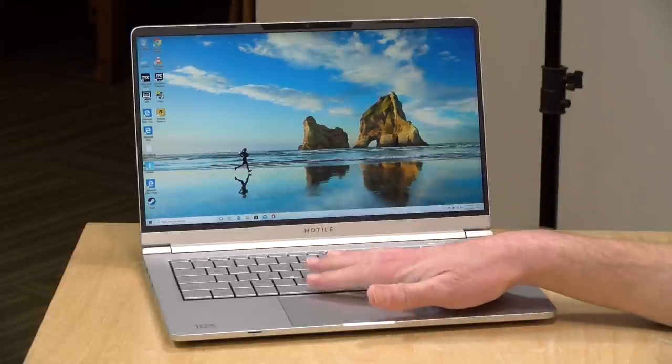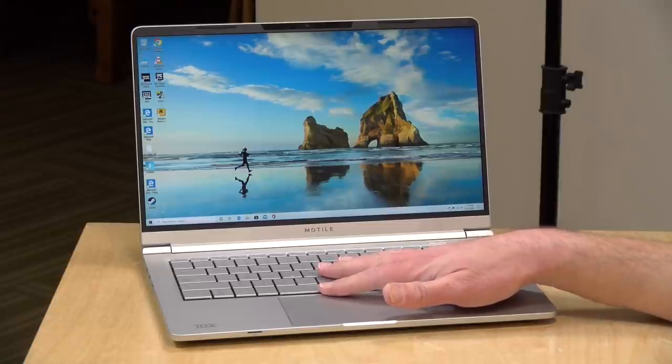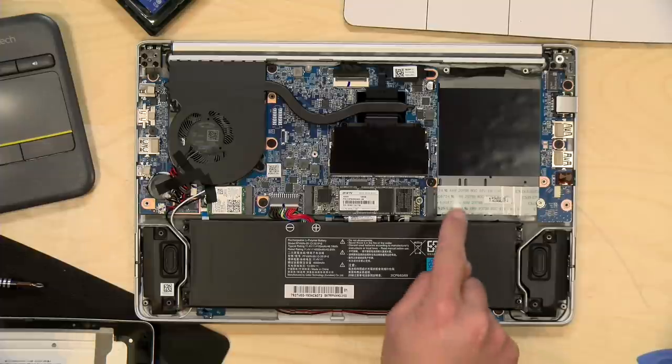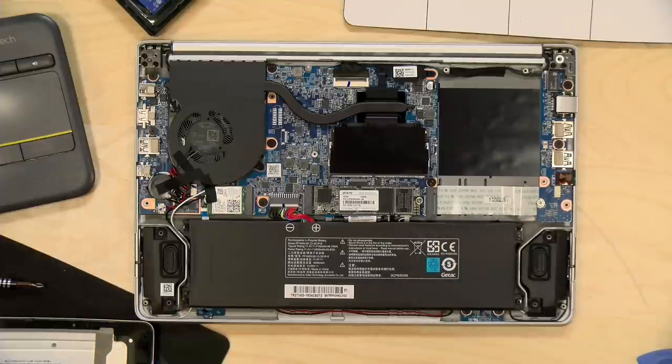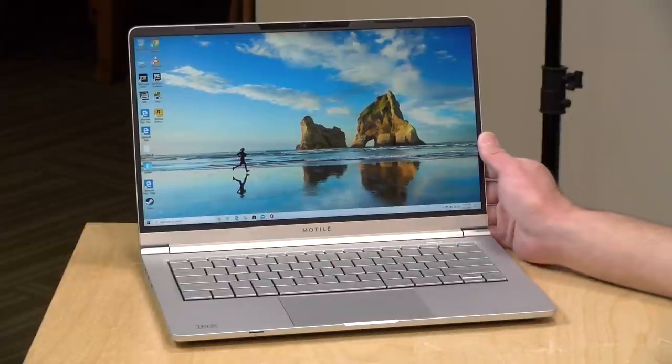It's got 128 gigabytes of storage built in — a solid state NVMe drive. We took it apart earlier on the extras channel and you can actually add a second NVMe drive, which was nice to see two slots available. There is room for a SATA drive inside as well, but there's no port or adapter in the box, so those two NVMe slots are pretty much it.